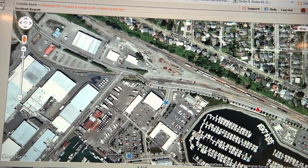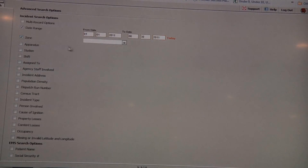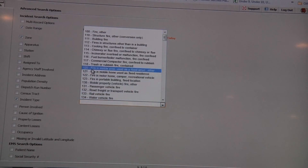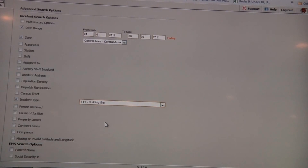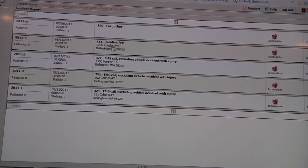One of the things I really love is the advanced search. If you have thousands of incidents in the system, you can sort by date range, by zone, or by a specific incident type. So if I want to see all structure fires — 111 fires — I simply hit search and it takes me back to the mapping view or grid view, and I can just map that.